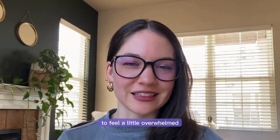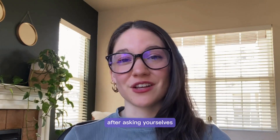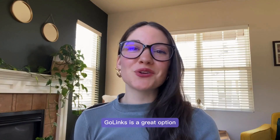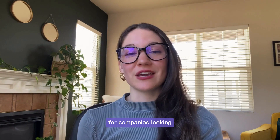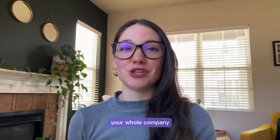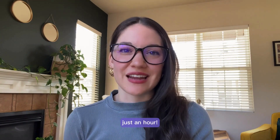If you're starting to feel a little overwhelmed after asking yourselves these questions, then GoLinks might be a great solution for you. GoLinks is a great option for companies looking for security and stability. It also has super quick deployment — we can have your whole company up and running with GoLinks within just an hour.